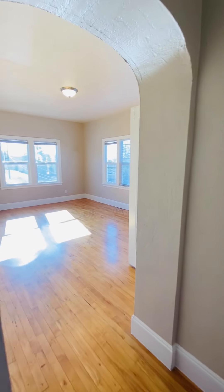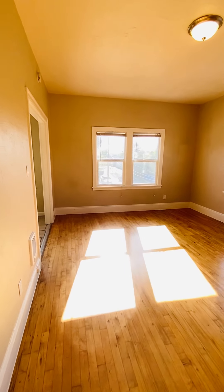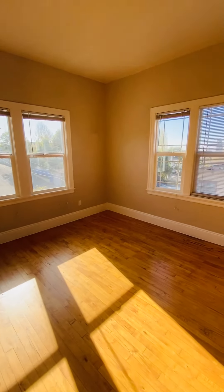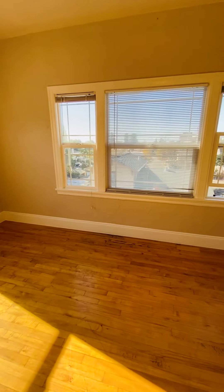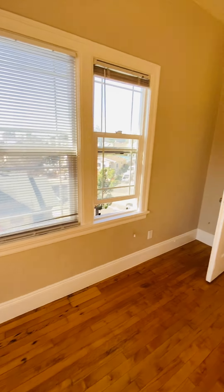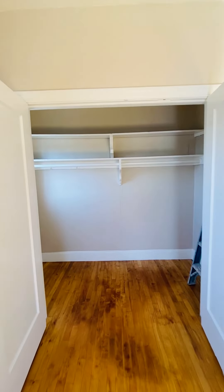Hi, this is Laura Scheid with Meyerhoff & Associates. I'm here to show you a really beautiful, spacious one-bedroom near Mills College in the Maxwell Park neighborhood. This one is on the top floor, the third floor walk-up of about a 20-unit building apartment complex.